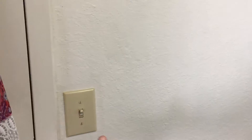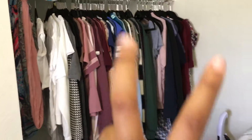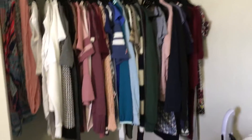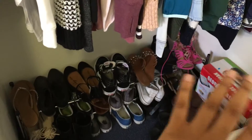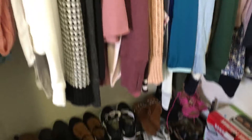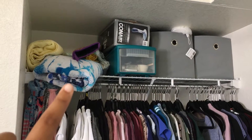From the door, you have the light switch, which obviously controls the light in the room. And if you keep going down the wall, I have my little closet area. I just hang all my shirts, and then below that I have all of my shoes on a shoe rack, which I actually got from Aldi. And then above my clothes hanging, I keep my towels.